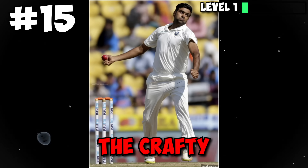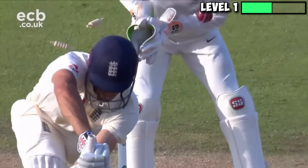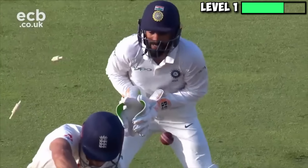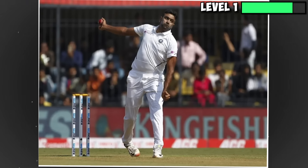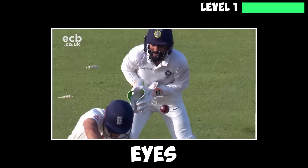First up we have the crafty Ravichandran Ashwin with an absolute peach to the left-handed Alistair Cook. The off-spinner tosses up a perfectly pitched delivery that drifts in with the arm and then turns away to beat the outside of Cook's bat straight into the stumps. An off-spinner castling a left-handed batsman in this fashion is a sight for sore eyes.